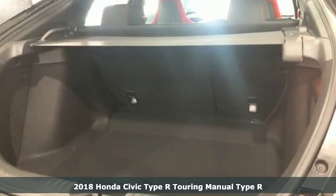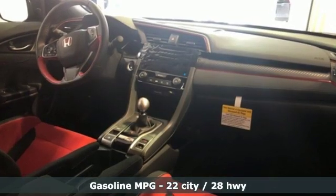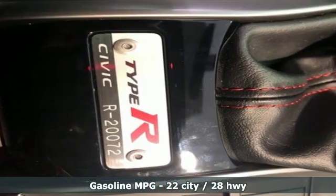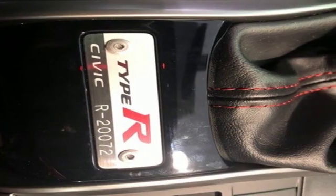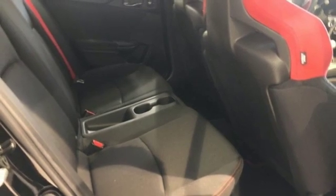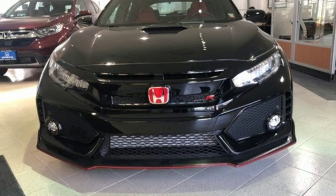It comes with all the amenities you need: streaming audio, doors and push button start proximity key, dual zone climate control, remote engine start, manual tilting steering column, turbo inline four-cylinder engine, aluminum wheels, sports suspension, and power heated mirrors. Take it for a test drive today.